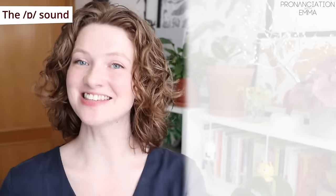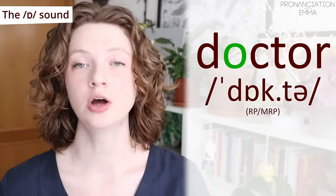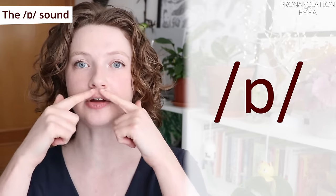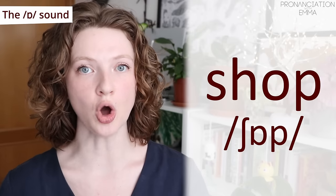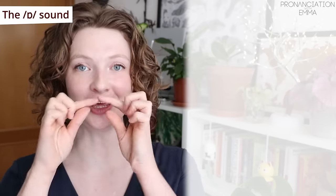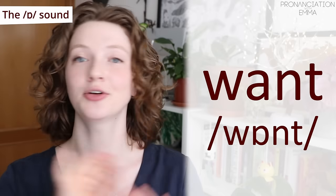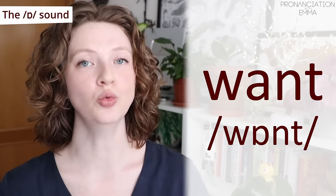Now let's look at the second change you can make. You might have noticed this when I was saying 'doctor.' Notice that first vowel is slightly different — this O is very round and very short. 'Shop,' 'got,' 'dog.' Keep it short and keep it round. And our last word: 'want.' Even though this has an A, we're not going to say 'want' — keep it round: 'want.'